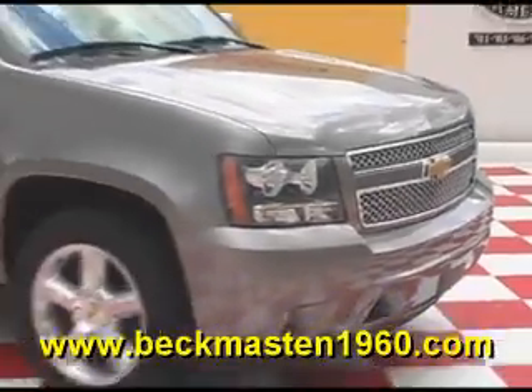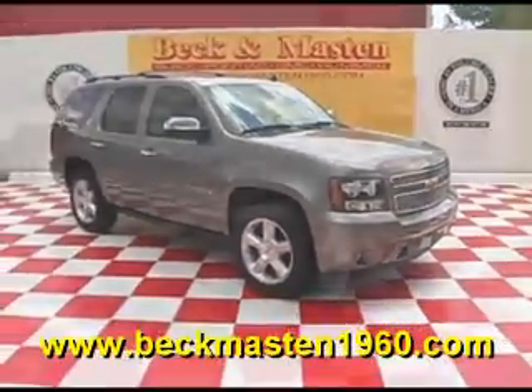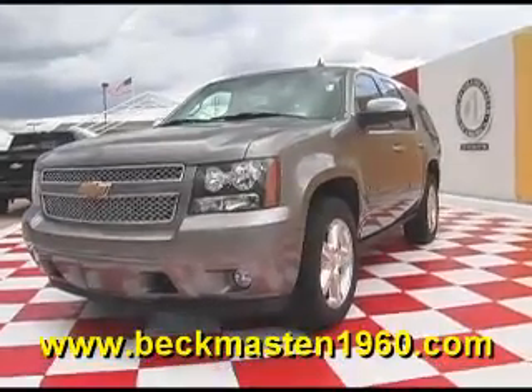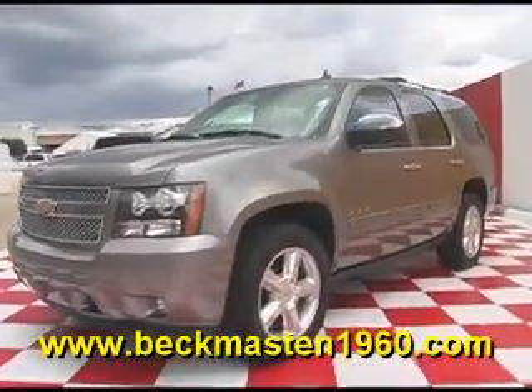Beck and Maston 1960 proudly presents this 08 Chevy Tahoe LTZ. This beautiful Tahoe is in excellent condition.